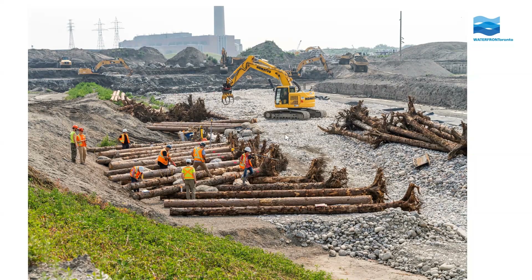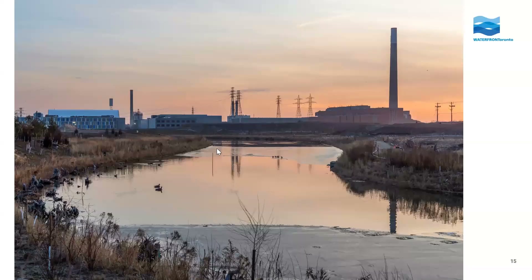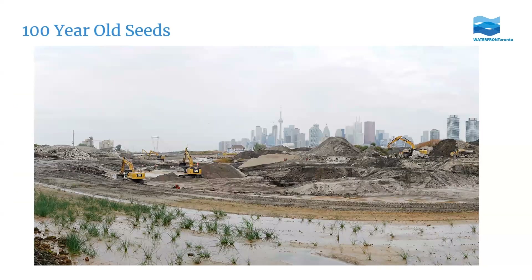Here you can see what that looked like when it was built up but before we flooded it — exposed roots on the left. On the other side of the river, these little steps are what we call fiber encapsulated soil lifts: like a burrito made of coconut coir fabric wrapped around seeds and soil. The fabric keeps soil in place while plants get established, then biodegrades naturally once roots are holding the soil. We flooded this river in February of this year, and those fiber encapsulated soil lifts have already started to grow in and look much more natural.